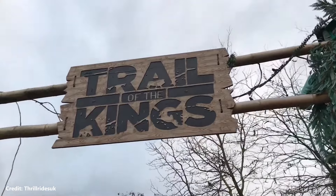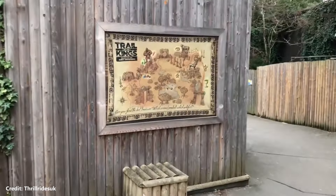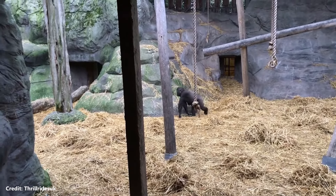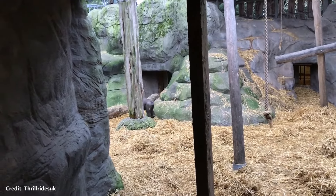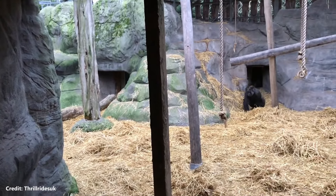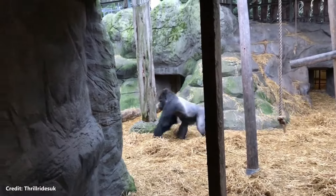The Trail of Kings is a walkthrough attraction home to enclosures for western lowland gorillas as well as other animals. In 2007, an inspection determined that the gorilla enclosure was too small. Subsequently, a larger enclosure was built and completed in 2010.